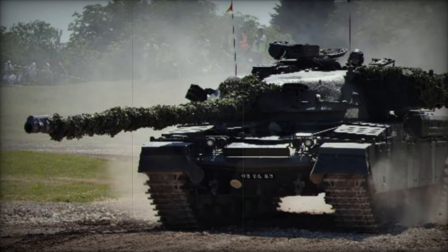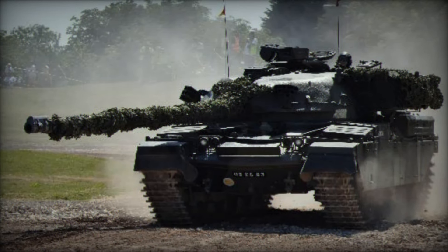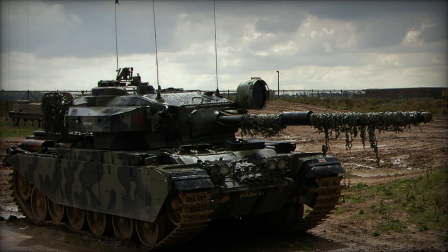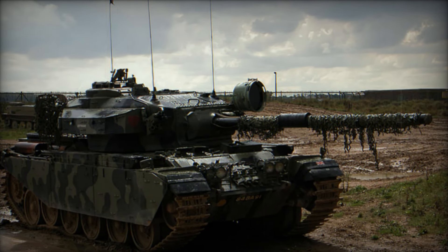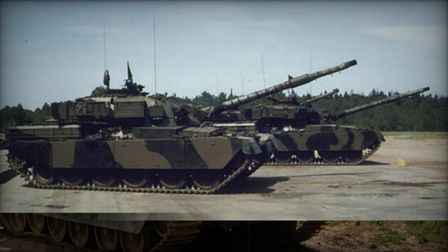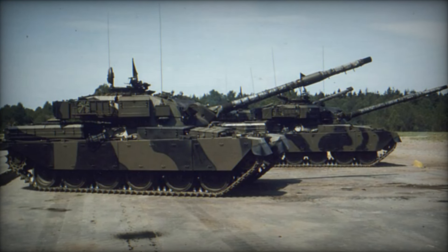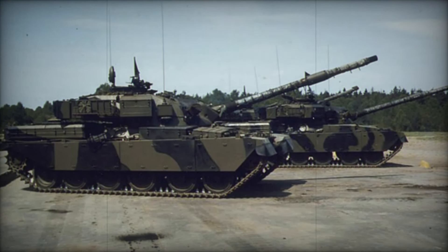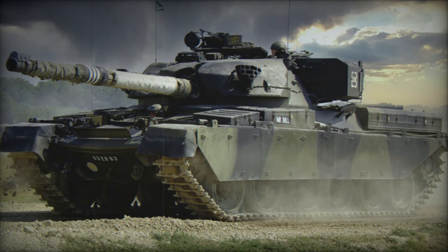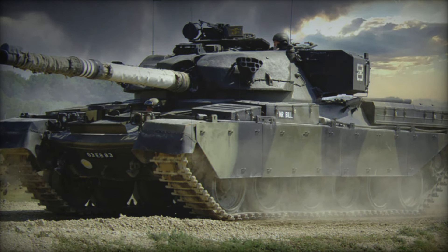The Chieftain's turret was another marvel of design. The cast turret was heavily sloped, giving it both protection and a sleek appearance. The crew inside were well positioned, with the commander, gunner, and loader working in harmony to operate the main gun. Every element of the Chieftain's design was carefully thought out, ensuring it was not only powerful but also functional. The driver, seated in the hull, operated the vehicle in a near-horizontal reclined position, adding to the tank's low profile and helping it blend into its surroundings on the battlefield.